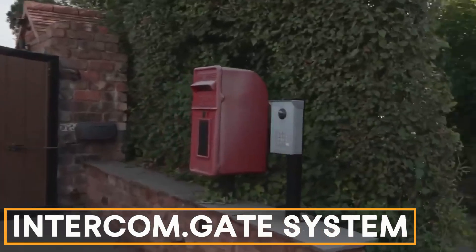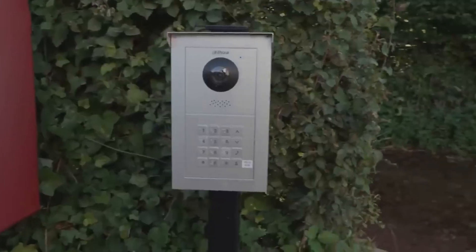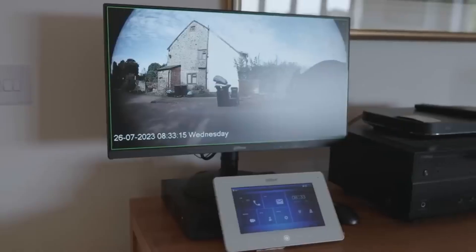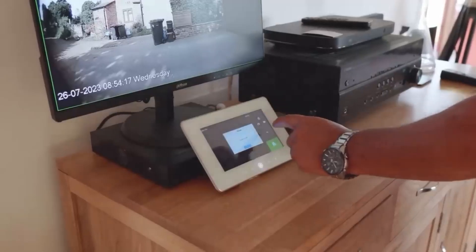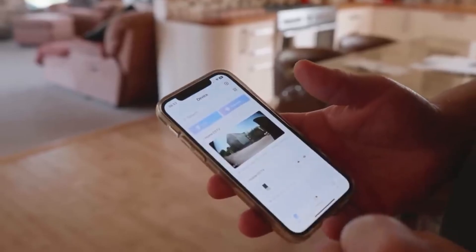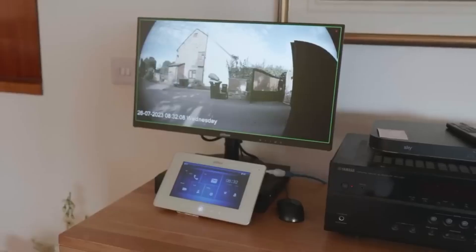Intercom Gate System. In Cheddar Village, Somerset, security and convenience go hand-in-hand. West Country Tech installed a camera intercom at a client's gate. The owner can see and talk to visitors through screens in the house and even control the gate with a smartphone from anywhere in the world.